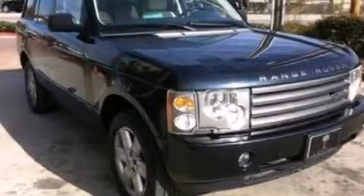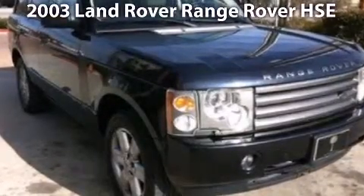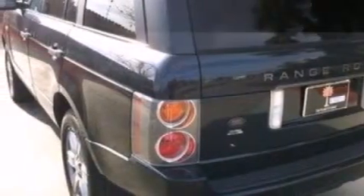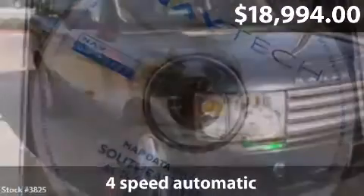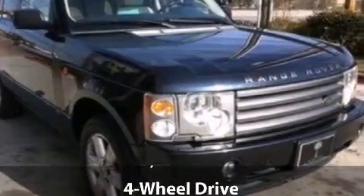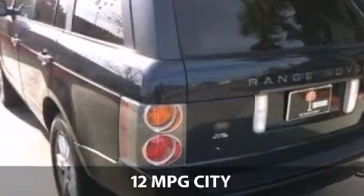Take a look at this impressive 2003 Land Rover Range Rover. This is a Land Rover Range Rover with a 4-speed automatic transmission and just under 96,000 miles. With a fuel consumption of 12 miles per gallon in the city and 17 miles per gallon on the highway, this is one you won't want to miss.